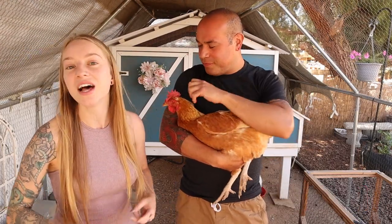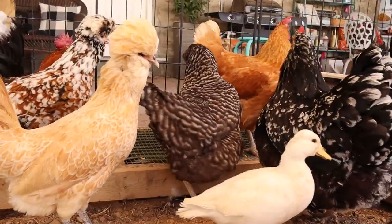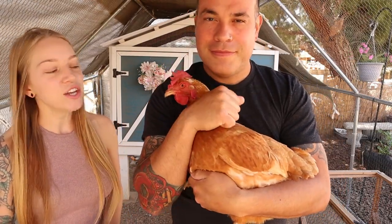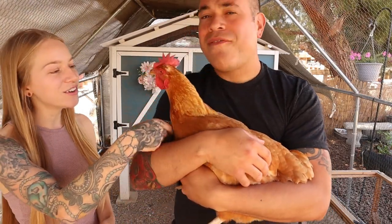Your Rhode Island Red, Leghorn — however you want to say it — there's also Barred Rocks and Australorps. These high production breeds are gonna give you so many eggs, and you could actually just have a whole flock of only these. They're great chickens with fun personalities. One of my favorites.